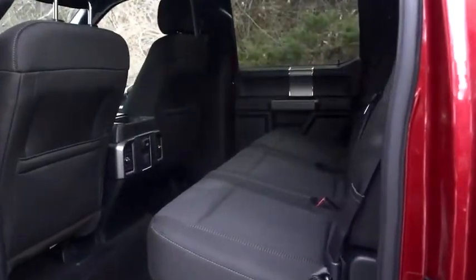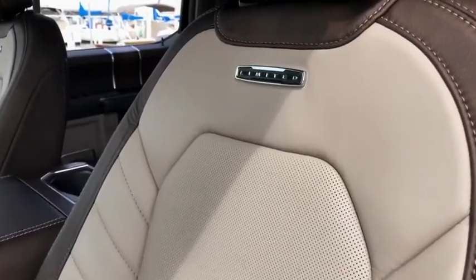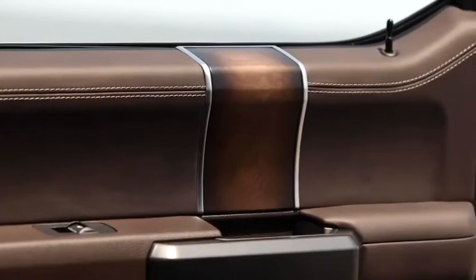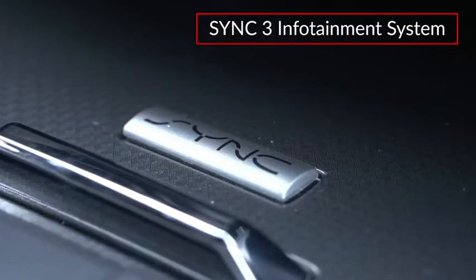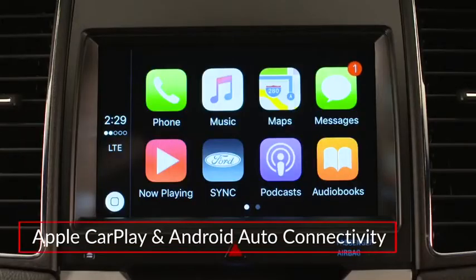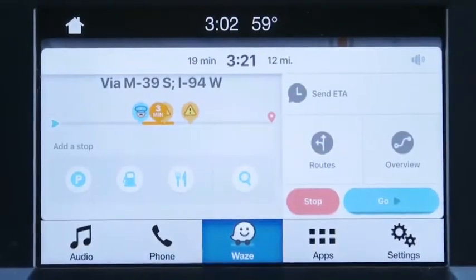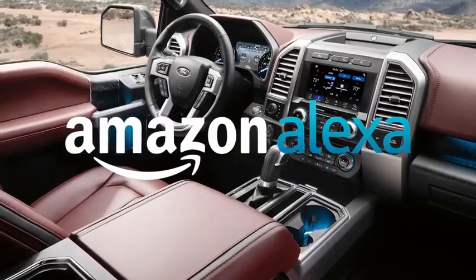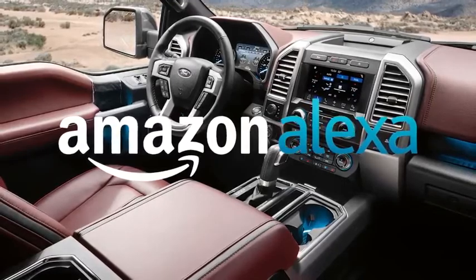Inside, the F-150 comfortably seats from three to six passengers. The top-rated Limited adds two-tone soft-touch leather seating, a leather-trimmed dash panel, and hand-finished genuine wood accenting. All but the base XL include the SYNC 3 infotainment system, featuring an eight-inch touchscreen display with Apple CarPlay and Android Auto connectivity and app link for compatible smartphone apps, such as Waze Navigation. Amazon Alexa integration is available via the Ford Plus Alexa app, and embedded voice-activated navigation is also available.